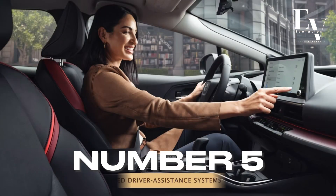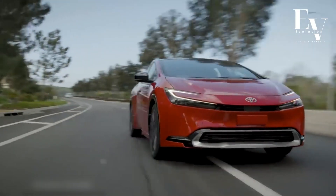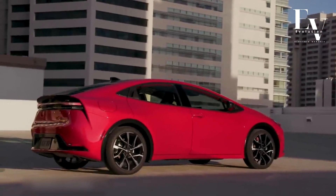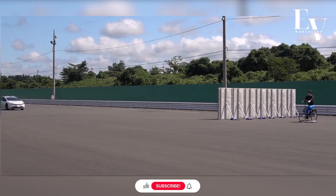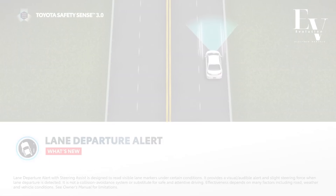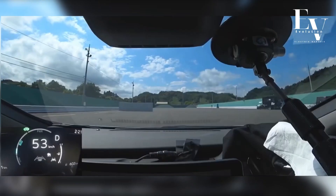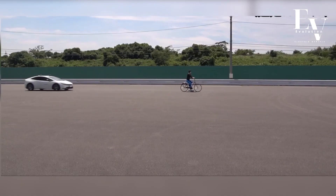Number 5: Advanced Driver Assistance Systems (ADAS). Safety is paramount, and the 2024 Prius Prime comes loaded with Toyota Safety Sense 3.0+. This suite of Advanced Driver Assistance Systems includes features like automatic emergency braking with pedestrian detection, lane departure alert with steering assist, and adaptive cruise control. These intelligent systems work tirelessly to keep you and your loved ones safe on the road, giving you peace of mind behind the wheel.